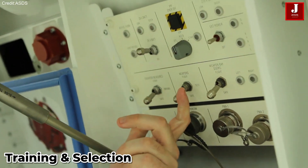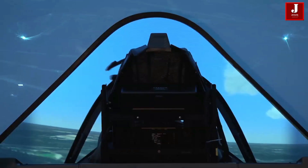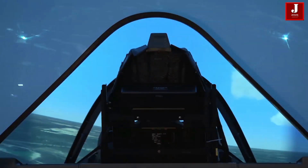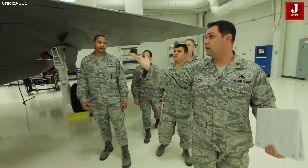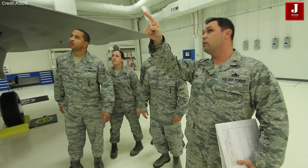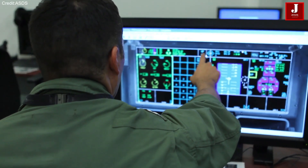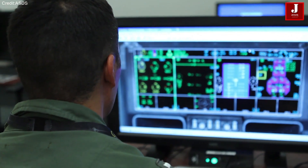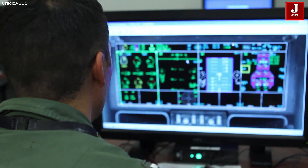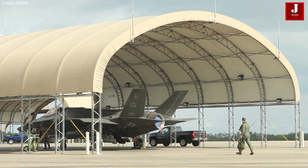Becoming an F-35 pilot is a highly selective and rigorous process. Pilots are typically experienced military aviators with backgrounds in fourth-generation fighters like the F-16 or F/A-18. Before specializing in the F-35, they must become commissioned officers through programs such as ROTC, the Air Force Academy, or Officer Training School (OTS). Training begins with Undergraduate Pilot Training (UPT), a year-long program focused on mastering basic flight skills.